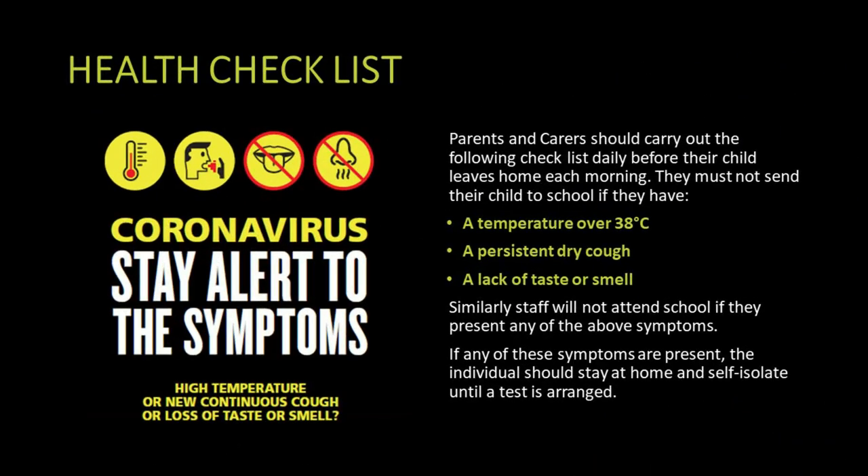The first thing to say is that if you have any of the symptoms of coronavirus, whether that be a high temperature, a persistent cough or a lack of taste or smell, you should not attend school. You should book a coronavirus test and self-isolate until you get the result. If it is positive you should self-isolate for 10 days from symptoms.